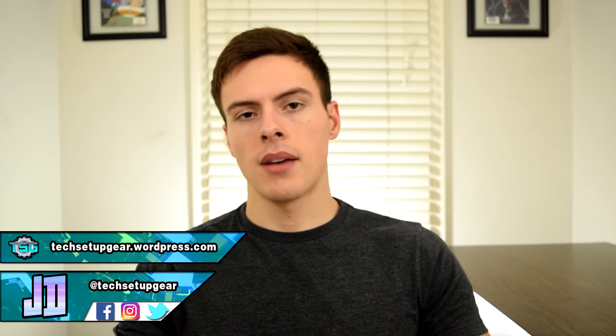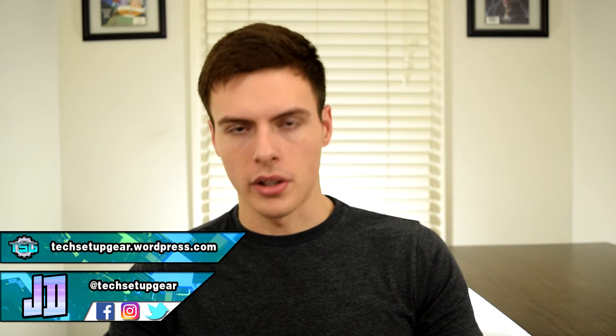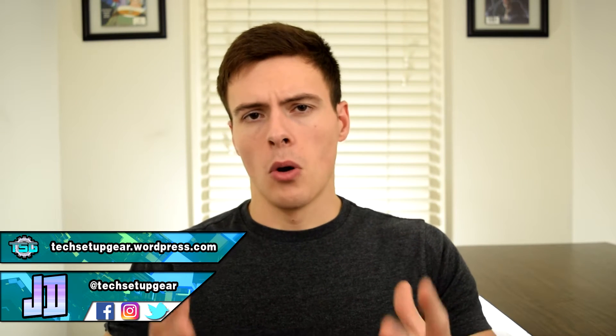Welcome back tech junkies and welcome to the channel. My name is JD from JD Tech Gear and today we're going to have another PC talk about whether or not the new Kaby Lake processors are worth it, but more specifically the 7700K. Traditionally a processor's performance is geared towards multitasking and rendering of certain programs and functionalities on the computer, more so than gaming.